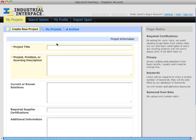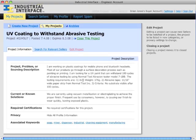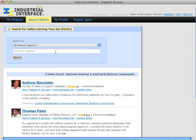After you create an account, you can post your first project in just a few minutes. We contact relevant suppliers and the best ones contact you. You can also search for suppliers.